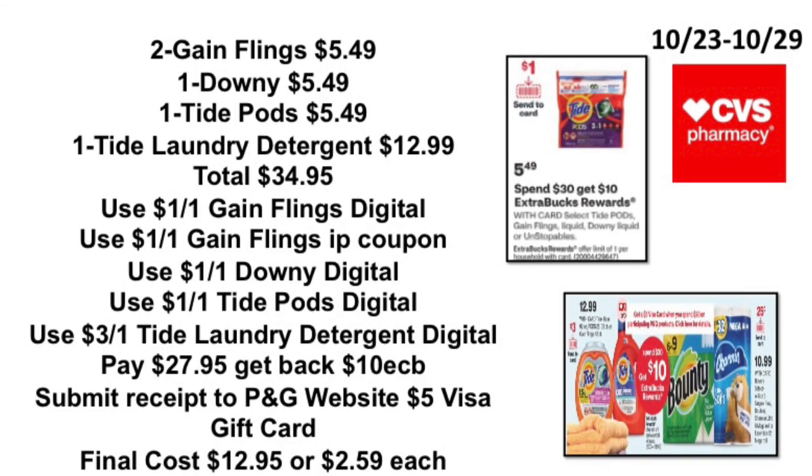If you want to get that $5 Visa gift card, here's a scenario: pick up two Gain Flames at $5.49, one Downy Unstoppables at $5.49, one Tide Pods at $5.49, one Tide laundry detergent 92oz at $12.99 — total $34.95. Use the $1 off one Gain Flames digital, $1 off one Gain Flames printable coupon from the P&G website, $1 off one Downy digital or printable, $1 off one Tide Pods digital or P&G website coupon, and $3 off one Tide laundry detergent digital. Pay $27.95, get back a $10 ExtraBuck, submit on the P&G website and get the Visa card — final cost $12.95, or $2.59 each.